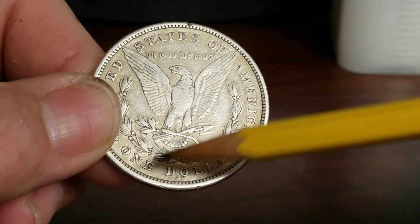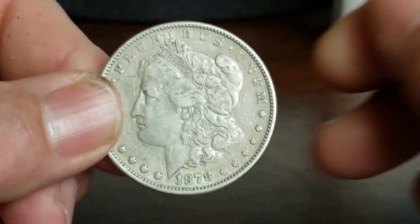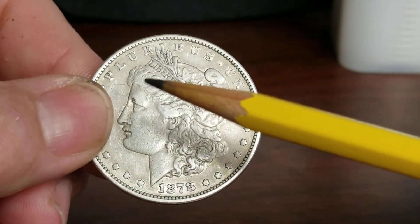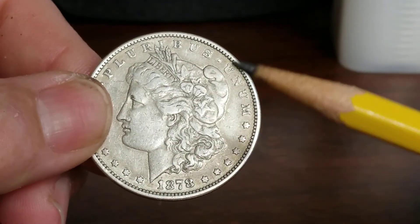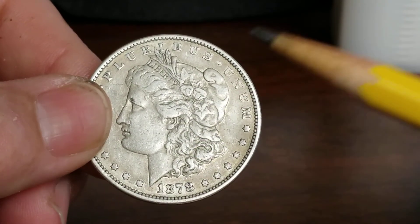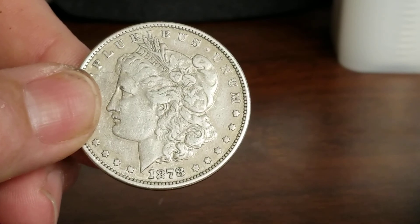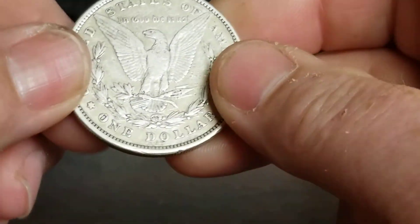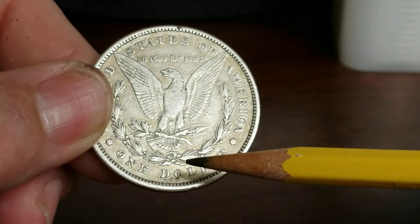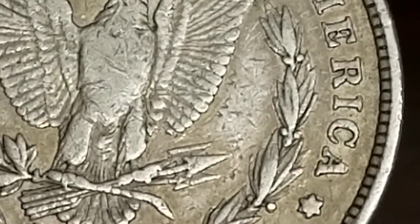For this year's coin, there's the eight tail feather, the seven tail feather, and the eight over seven — there's just so many varieties, like 250. It's crazy how many varieties there are. I got it out last night just looking at it and I noticed there's a maker's mark on the back of all the coins.